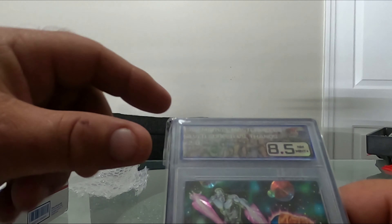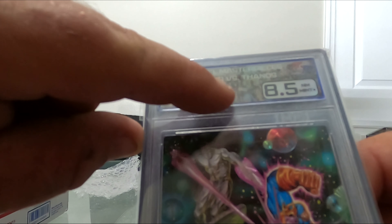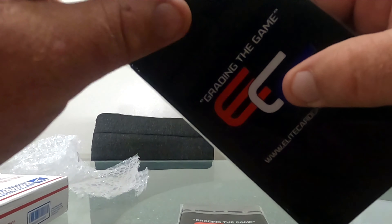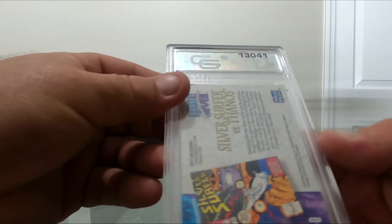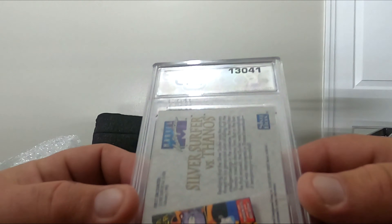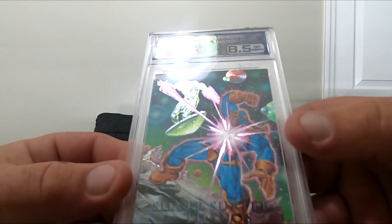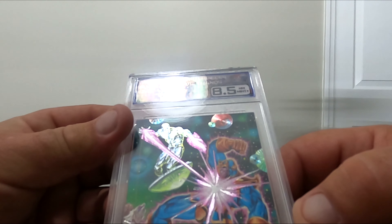They actually have Marvel characters on the label. These were cards I've had for a long time - I wasn't expecting a 10 or a 9. But they have some really nice slabs - nice and thin, very sturdy.